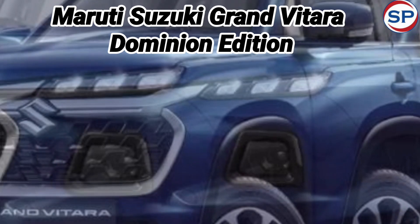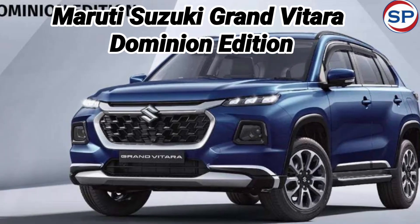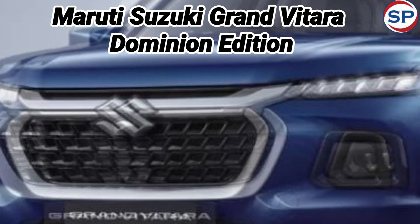Note that the side step available in the Grand Vitara Dominion Limited Edition is available only in the Alpha variant, while the seat cover is available in premium brown finish in the Zeta variant and dual-tone finish in the Delta variant.